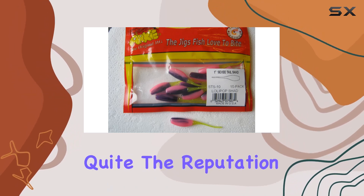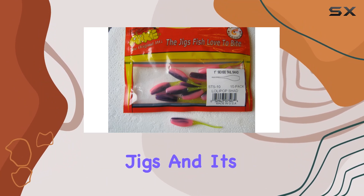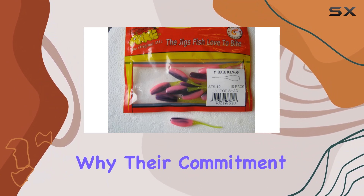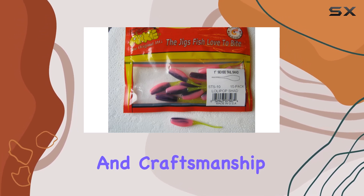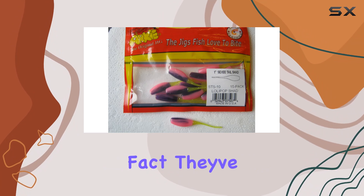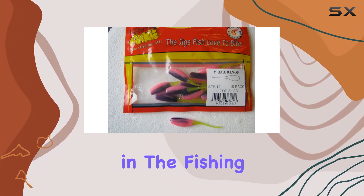Arky Lures has built quite the reputation, with many lake and state-based records being set using their jigs, and it's no surprise why. Their commitment to hand-tying bucktail-based jigs speaks volumes about the quality and craftsmanship they bring to the table. In fact, they've become the industry standard for what's commonly referred to as a bass jig in the fishing world.